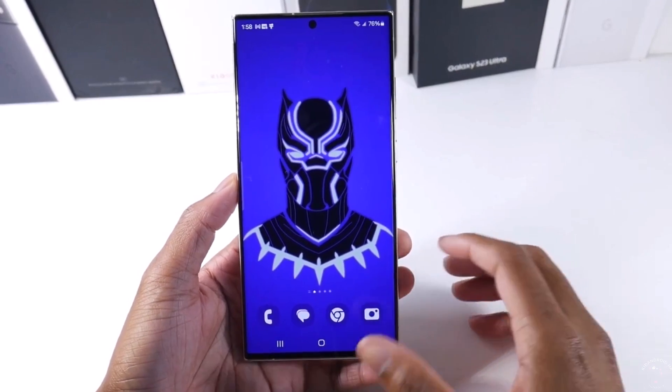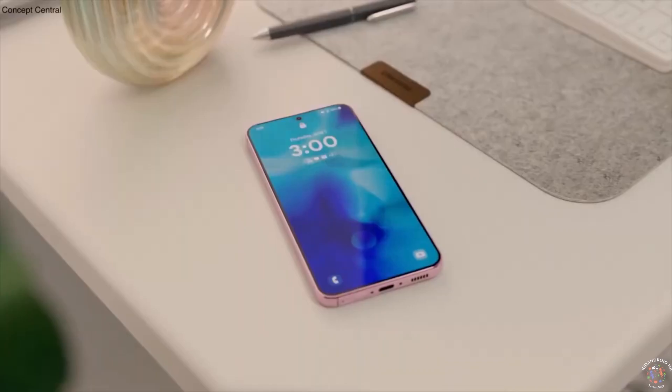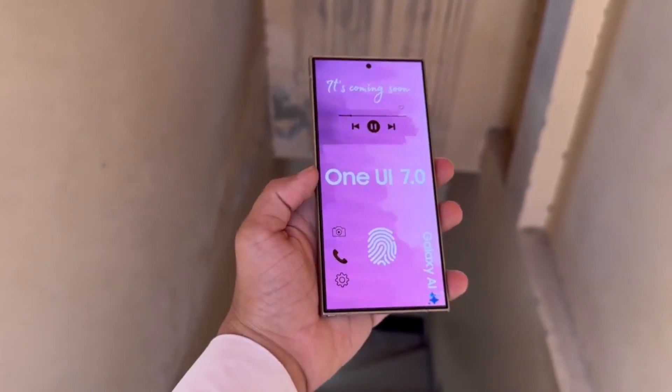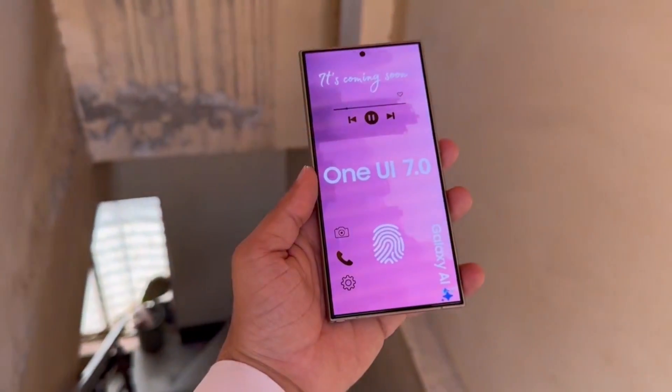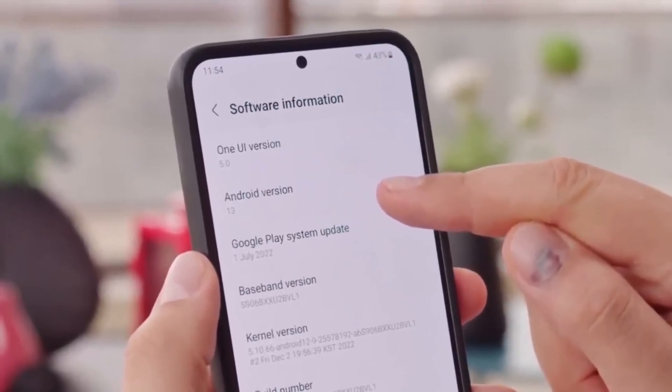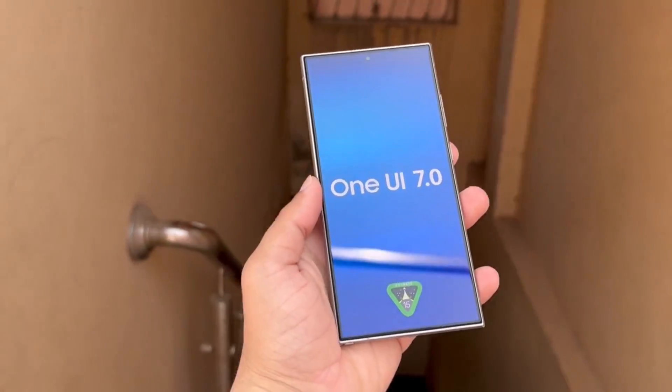Today we've got some pretty interesting news regarding Samsung and their One UI update plans. If you've been following the rollout of One UI 7.0, you might have noticed that Samsung is facing some delays compared to its usual schedule. Now it looks like Samsung might take a surprising step.